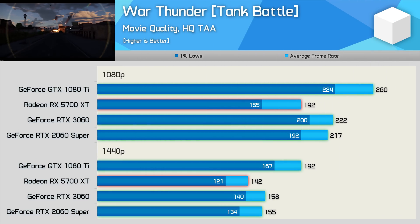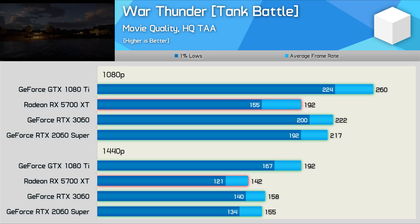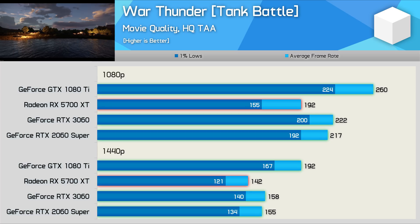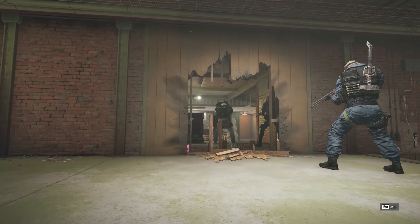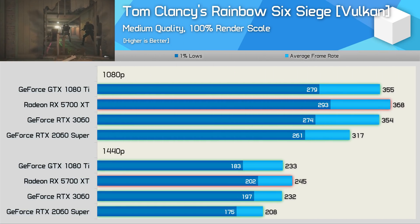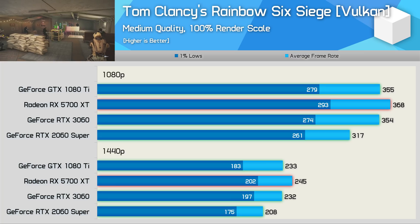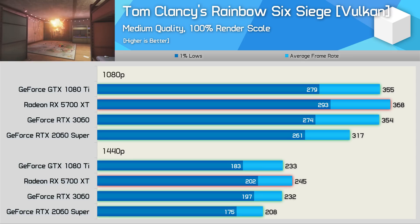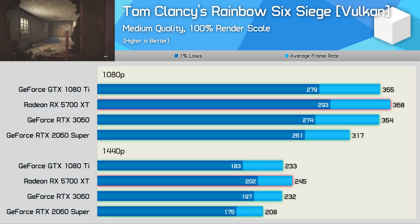Now where the 1080 Ti is still able to hit full stride is in older games such as War Thunder, where it's actually quite a bit faster than not just the 5700 XT, but also newer mid-range GeForce GPUs such as the RTX 3060. At 1440p it was 35% faster than the 5700 XT and 22% faster than the RTX 3060. Next up we have Rainbow Six Siege, another older title which Pascal will be well optimized for, and as a result the GTX 1080 Ti does really well here, pumping out well over 300 fps at 1080p.